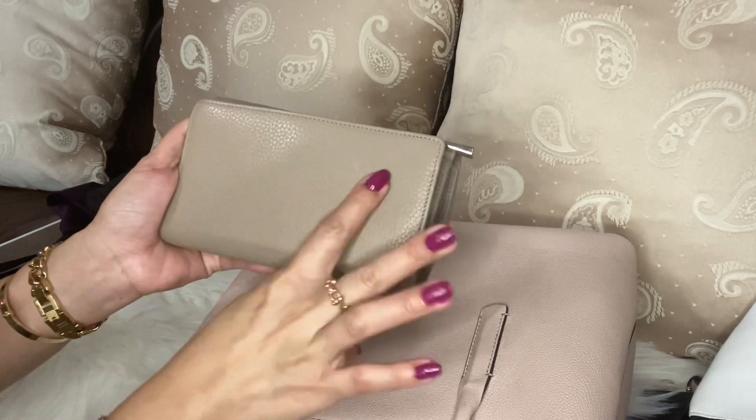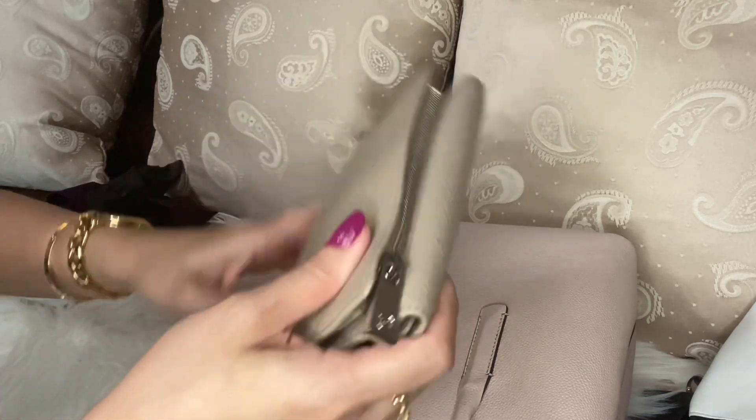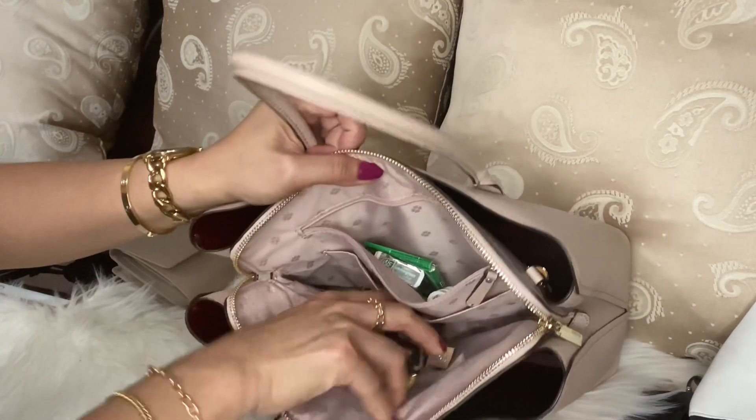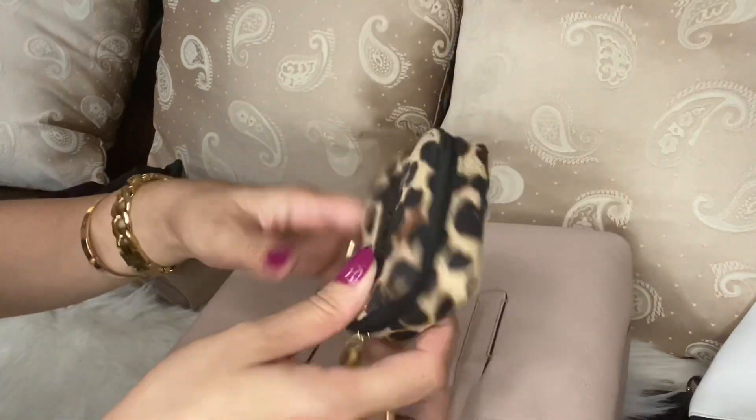This wallet is very spacious and convenient for all your cards and everything you want to put in here. I got this one from TJ Maxx — it is a Valentina wallet. The leather is so soft, it's a very nice wallet. And then I also have my medicine case.